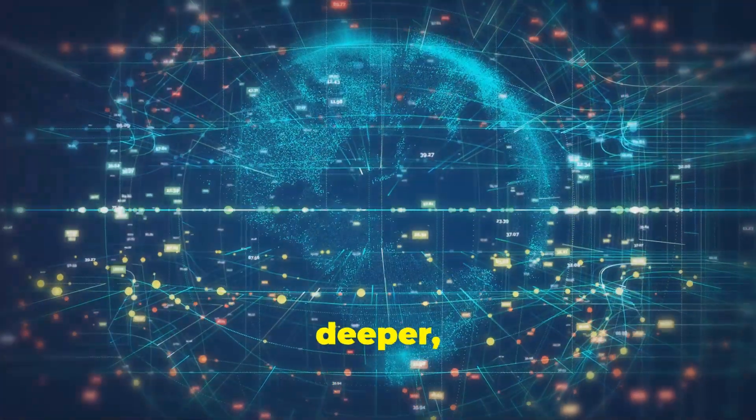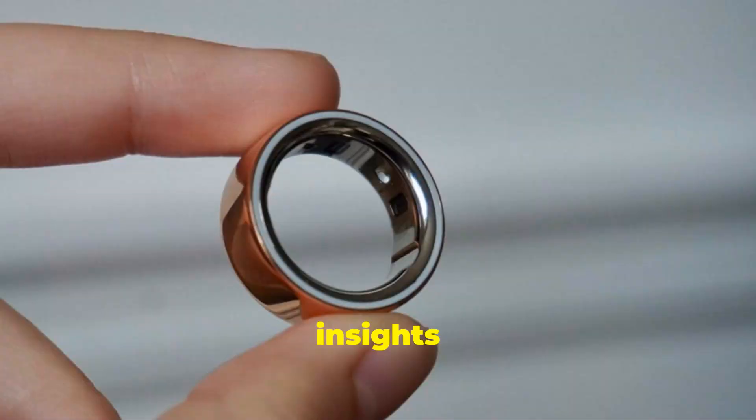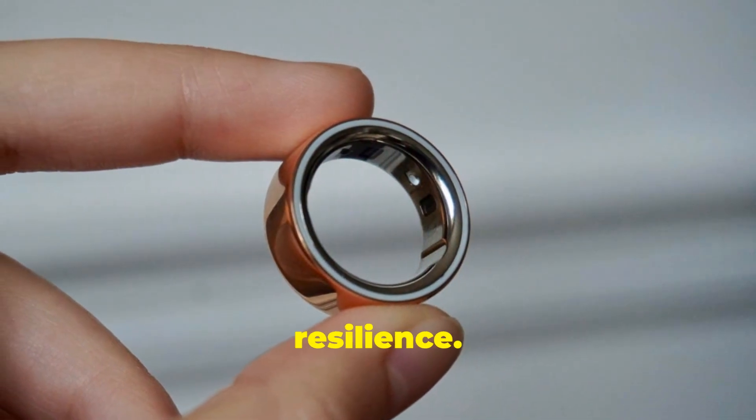For those wanting to dig deeper, the Vitals tab offers a closer look at their data, while the My Health tab provides insights into long-term metrics like sleep patterns, cardiovascular age, and stress resilience.